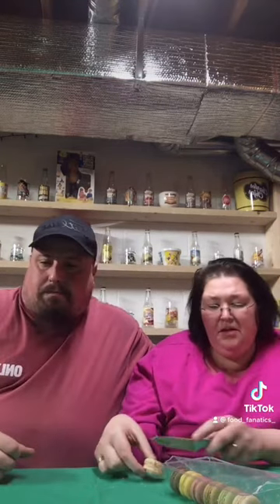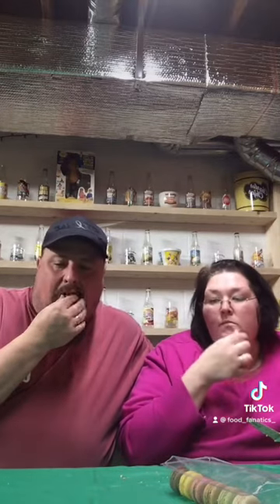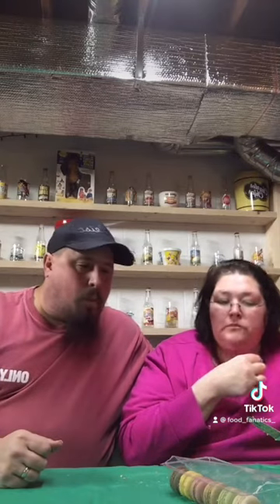And then this is just the plain vanilla. You can see there's like little vanilla bean seeds in there. It's pretty good.